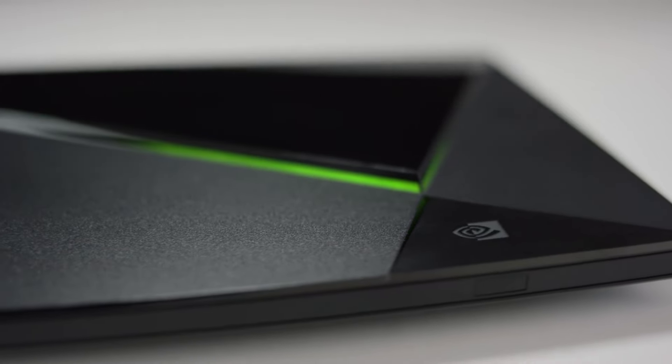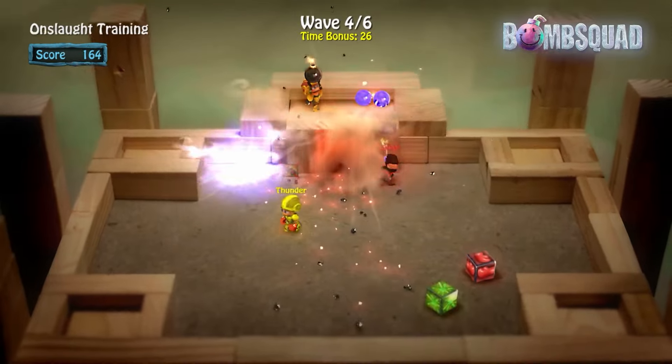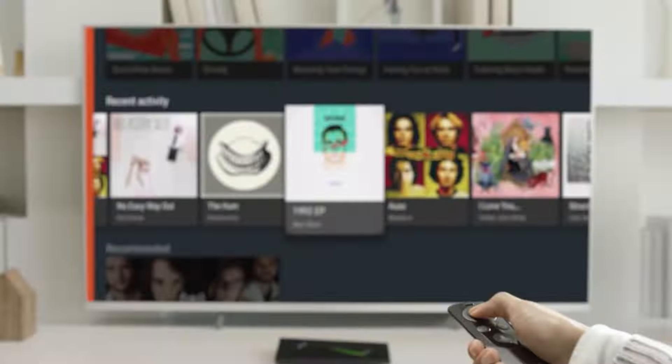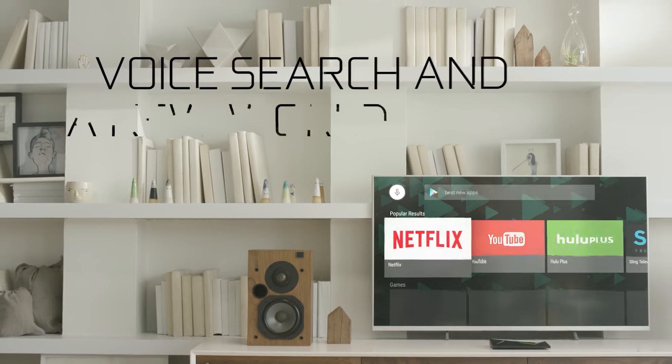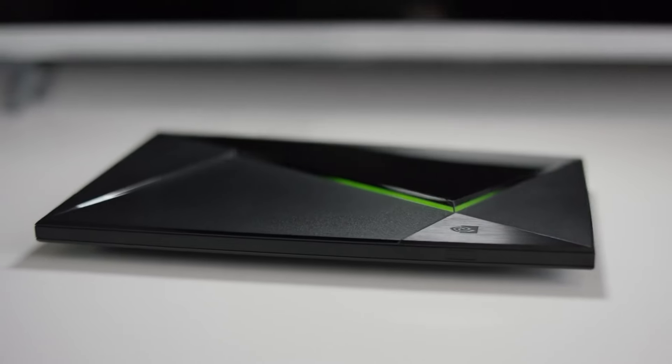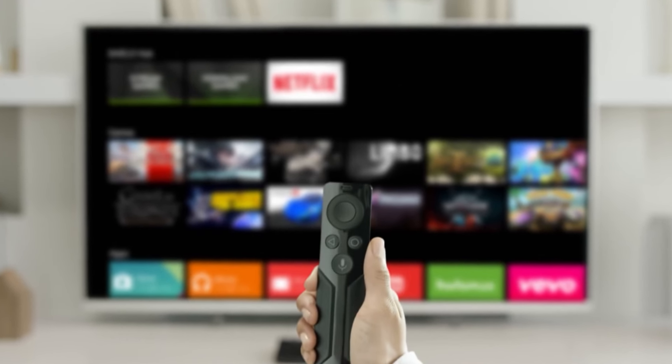And to top it all off, the intuitive voice control magic of Google Assistant makes navigation and content discovery a breeze, allowing you to effortlessly command your entertainment domain. While the SHIELD TV PRO might command a slightly heftier price tag, for those seeking the absolute pinnacle of the Android TV experience, it's an investment that will leave you basking in the afterglow of satisfaction.